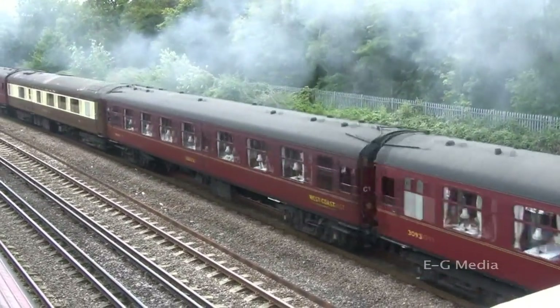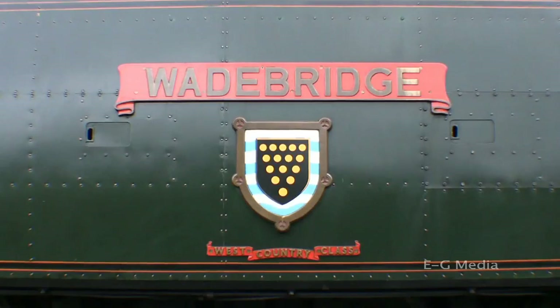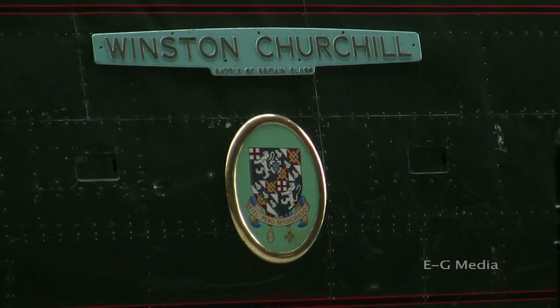In terms of names, they seemed pretty obvious. All the Merchant Navies were named after Merchant Navies. All but 44 of the Light Pacifics were named after West Country locations and villages. And the rest bore the names of World War II airfields, squadrons and bigwigs.